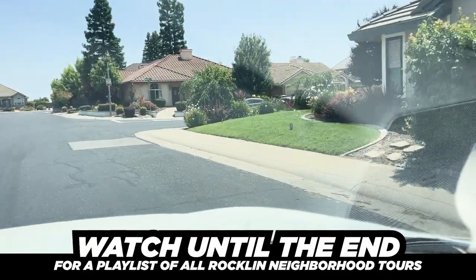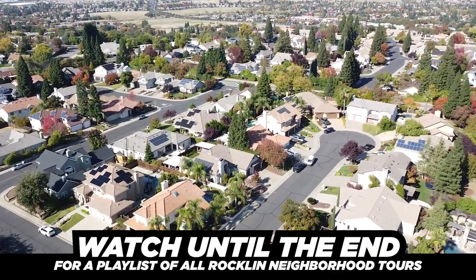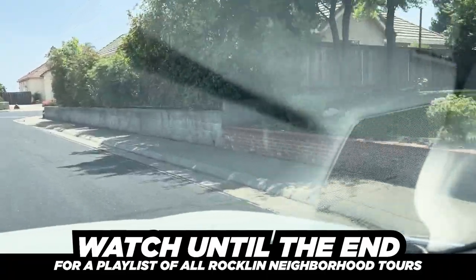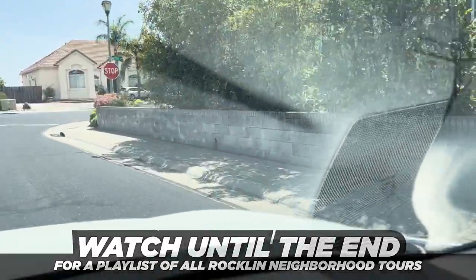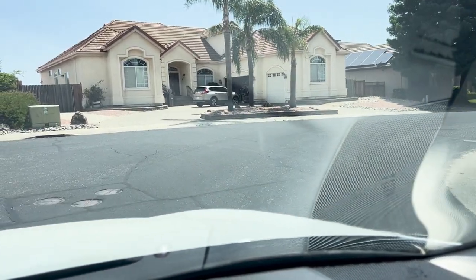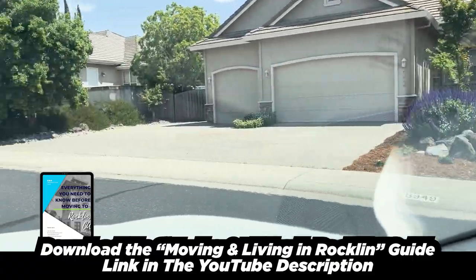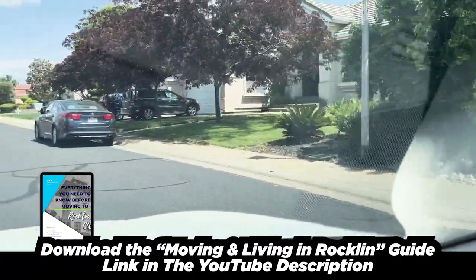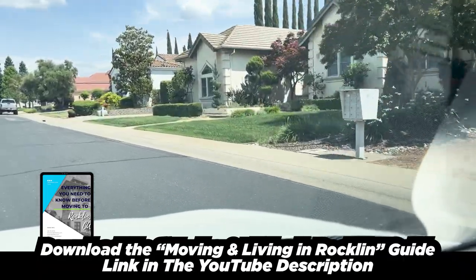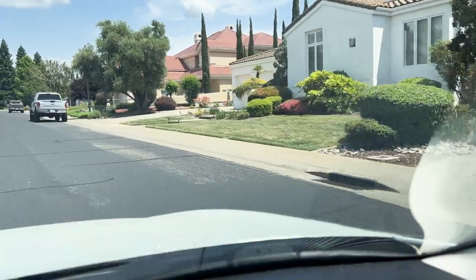Why do I like this neighborhood so much? There's a lot of character. As you can see as we're driving through, just entering in, there's kind of a combination — you have track homes, of course, but you have some semi-custom homes and custom homes as well. So you're going to see a lot of character, different styles. Every home doesn't look completely the same. You can see some of the yards are larger, and there's a quality in the way that homeowners are taking care of their yards — you can see it's a cut above the rest in some areas.